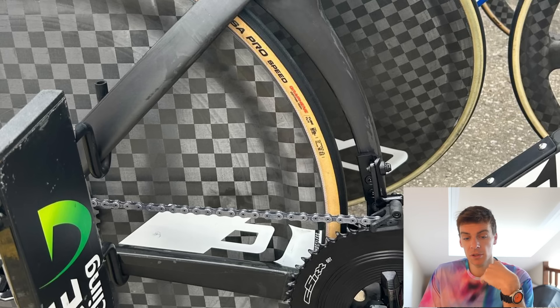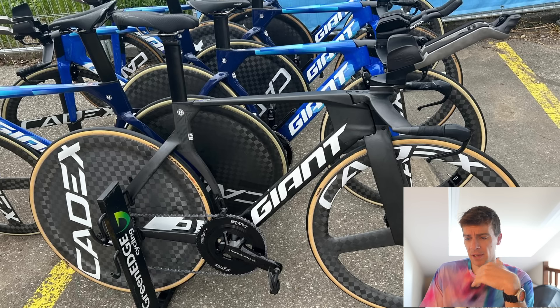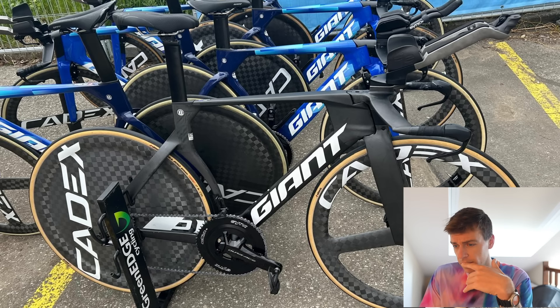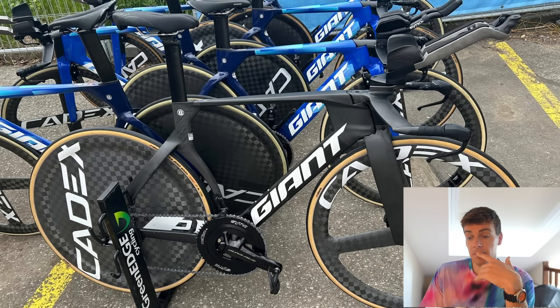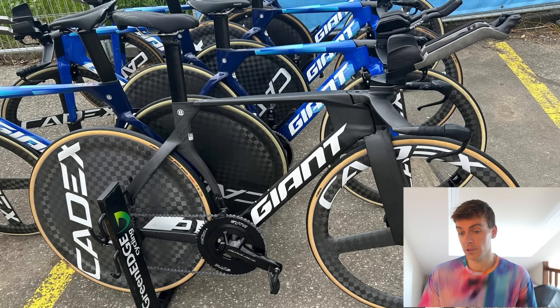Geometry-wise, Johnny told me it looked a bit odd in the smaller sizes. It looks like the rider's going to be right over the top of the headset, which might make it feel a little bit twitchy. But I think that's a symptom of all TT bikes in smaller sizes, to be honest.